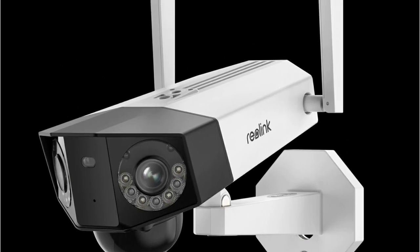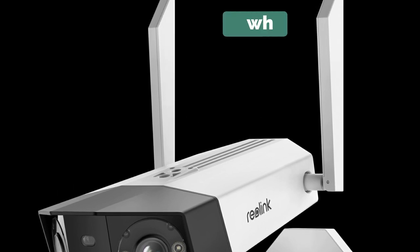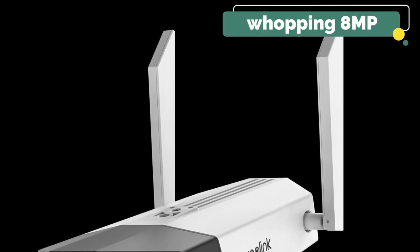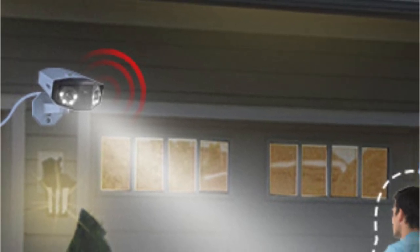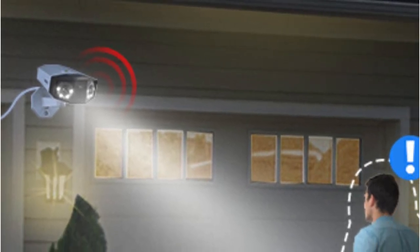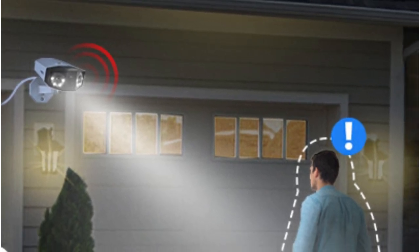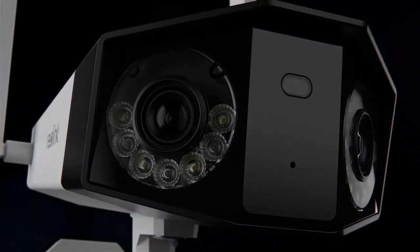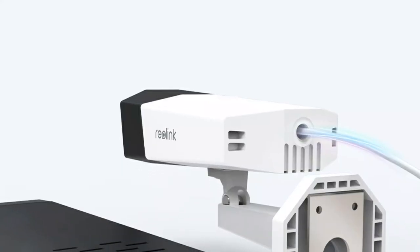The high-definition resolution of 2560x1440, or a whopping 8MP, ensures that every detail is crystal clear — whether it's monitoring your front yard, backyard, or any other critical area, this camera has you covered. The camera's night vision capabilities have been significantly improved with the inclusion of eight powerful spotlights and infrared LEDs.